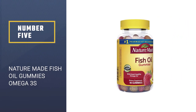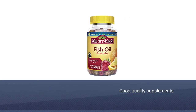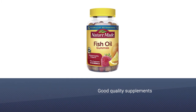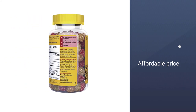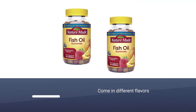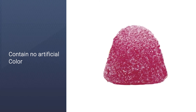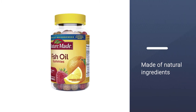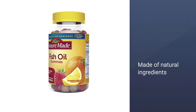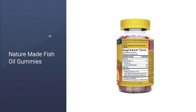Number 5: Nature Made Fish Oil Gummies Omega-3s. If you prefer gummies over pills for your supplements, Nature Made Fish Oil Dietary Supplement Gummies are a tasty, affordable, and high-quality option. They come in orange, lemon, and strawberry flavors, contain no artificial flavors or colors, and are gluten-free. Each serving provides 57 milligrams of EPA and DHA from tuna. Nature Made is devoted to quality supplements at an affordable price. All of their adult gummies, including the fish oil, received the USP verified mark, which certifies that the product contains the ingredients declared on the label and is made using good manufacturing practices.